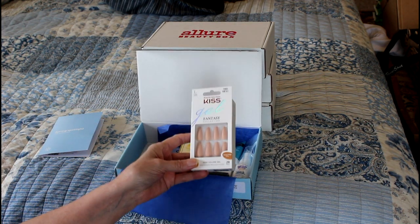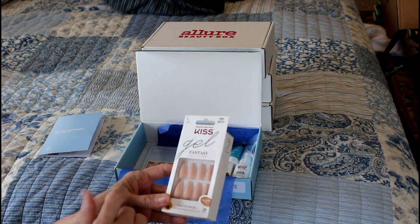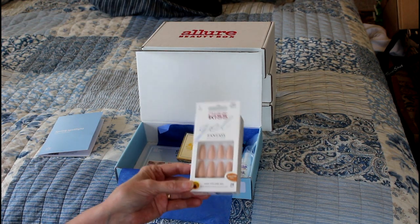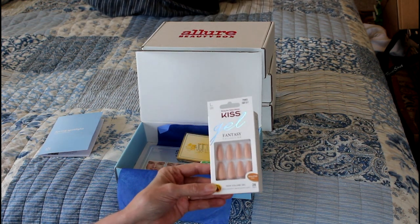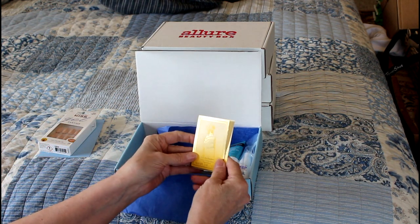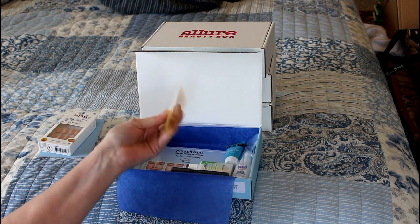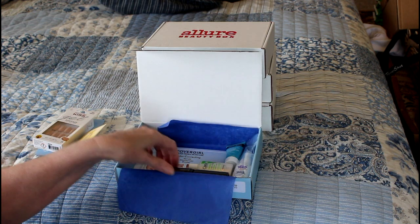It has this full-size item which is Fantasy Gel Nails — those glue-on stick-on nails. These have a coffin shape and they're long. My daughter likes to wear longer nails so I'm going to give these to her, but this was a nice thing to put in the box. Next is a cologne — it's Sunny Honey by Juicy Couture. I love these little cologne samples because I've gotten a few of them and ended up buying the cologne, so I don't mind getting those at all.